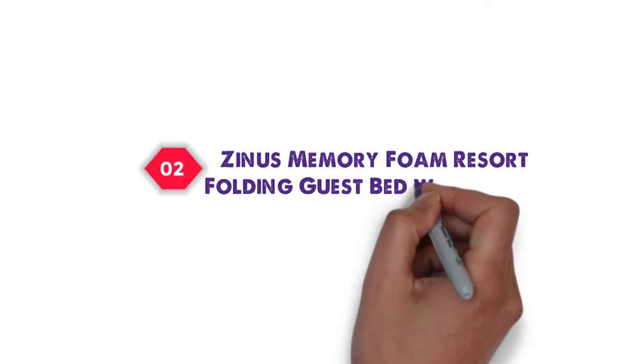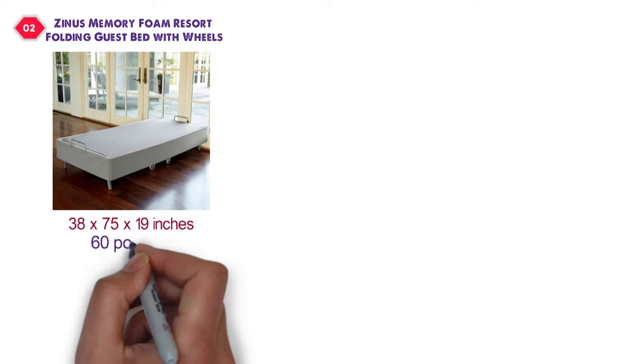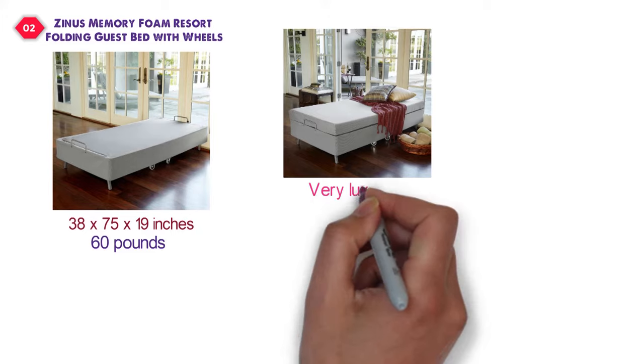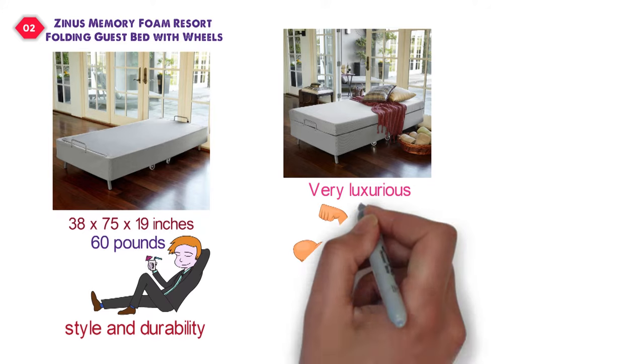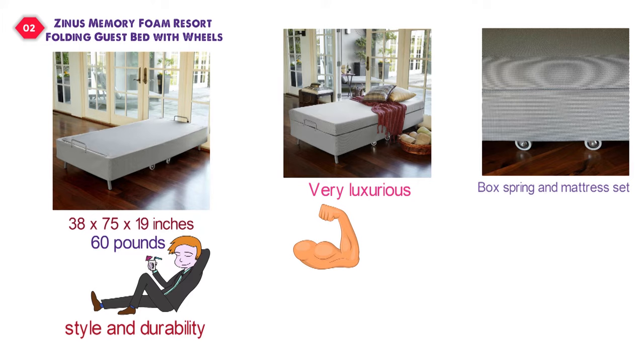At number two, we have the Zinus Memory Foam Resort Folding Guest Bed with Wheels. Dimensions of this product are 38 by 75 by 19 inches, and it weighs 60 pounds. The Sleepmaster Memory Foam Resort Folding Bed by Zinus is a very luxurious, removable guest bed designed to secure ultimate comfort, style, and durability. Its strong, solid-steel, foldable frame is covered by a matching fabric designed to look like a box spring and mattress set.